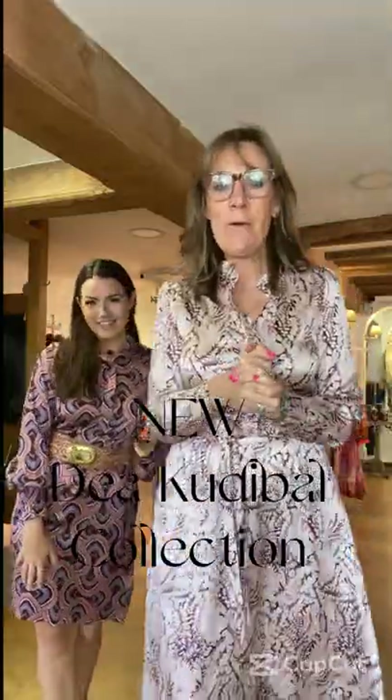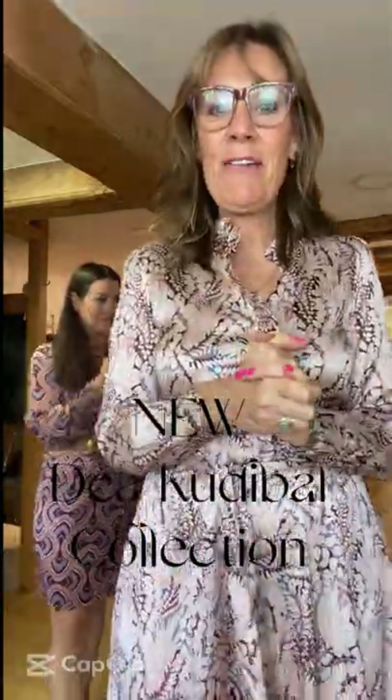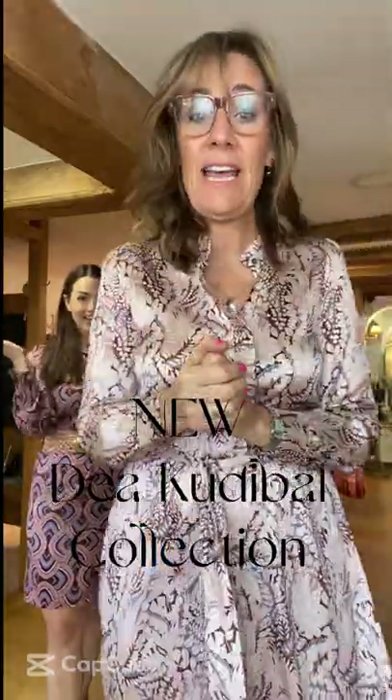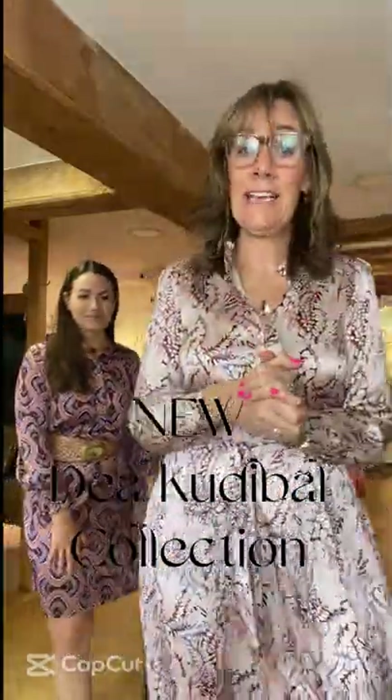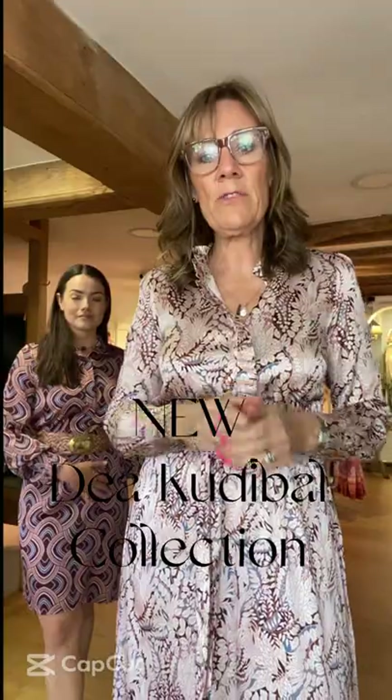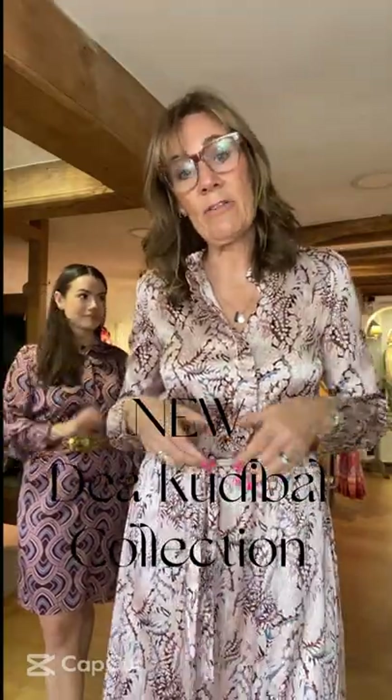Hello lovely ladies, how are we today? We're very excited. I've got Holly with me today and we're going to be doing Dea. Dea has just landed. Just to give you a little background of the Dea Couder Bell brand, it's one of our most popular brands currently. We are doing so well with it and you will understand why when you see all these beautiful dresses.